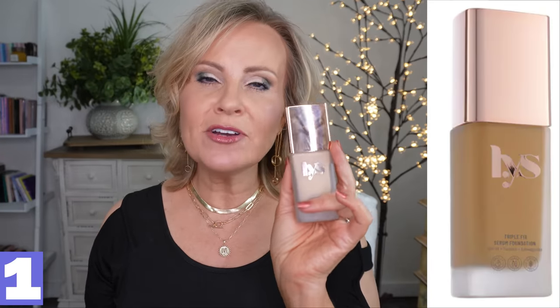Let's start with one high-end that I found this year that I really, really like — it is from LYS and it is the Triple Fix Serum Foundation. This is such a good foundation for not too big a price tag. It does have a pump, it's in a glass bottle, and I love the geometric design. What's inside is wonderful — it's kind of a medium consistency formula, not super lightweight, but it covers like a dream.